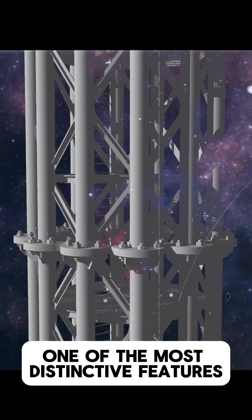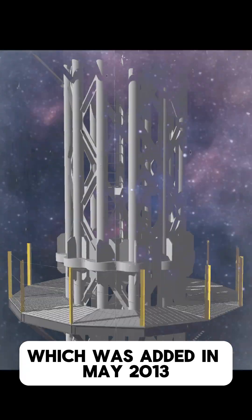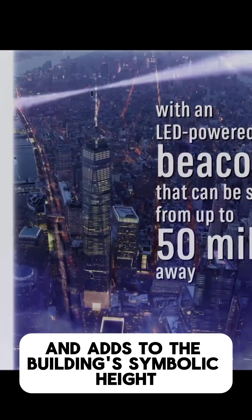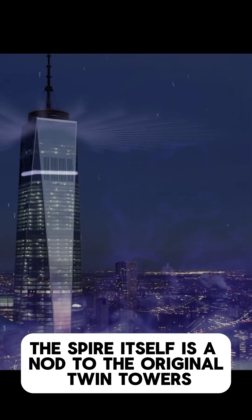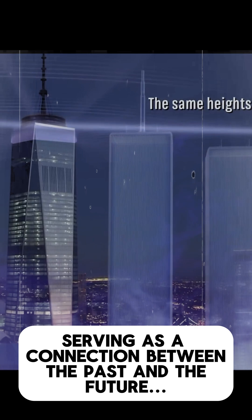One of the most distinctive features of the tower is its 408-foot spire, which was added in May 2013. The spire serves as a broadcasting antenna and adds to the building's symbolic height, ensuring it stands as the tallest structure in the Western Hemisphere. The spire itself is a nod to the original Twin Towers' iconic antenna, serving as a connection between the past and the future.